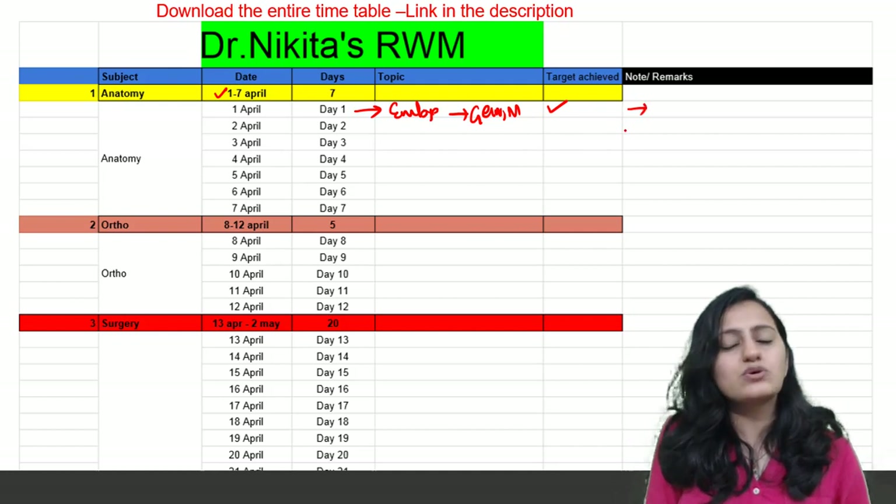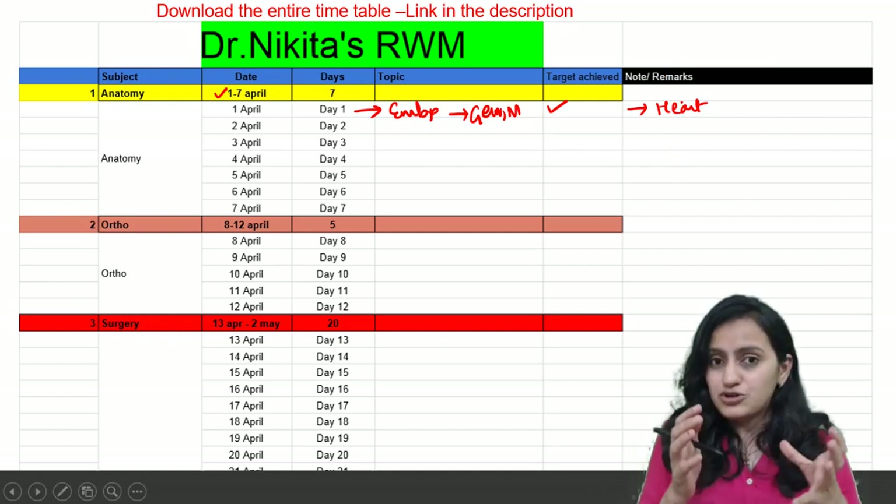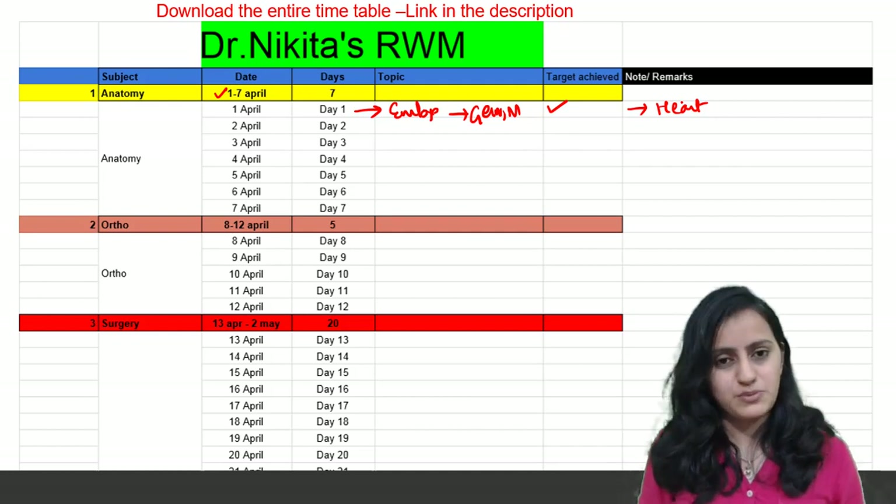If there are specific notes or remarks you want to add — for instance, if you want to revise embryology of the heart — you can mention the points you want to revise. You can download this timetable from the link given in the description of this video.